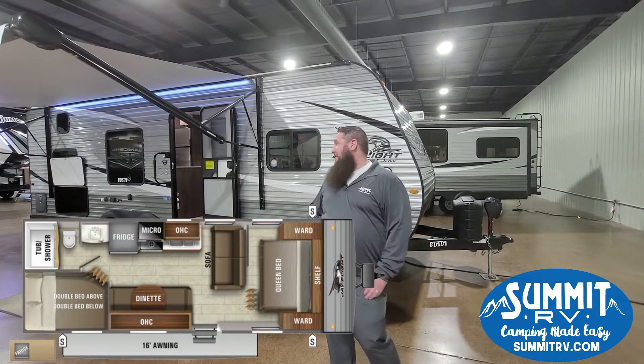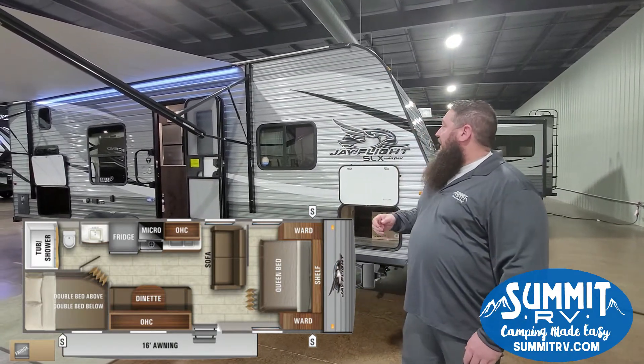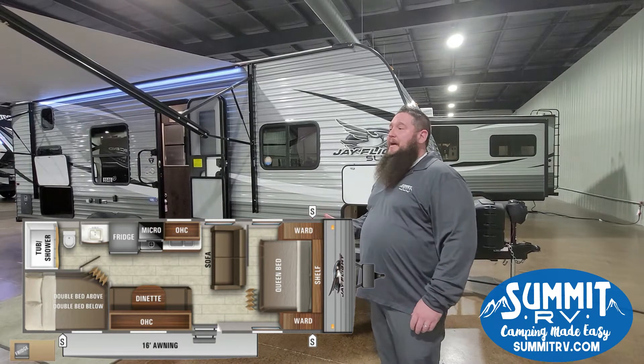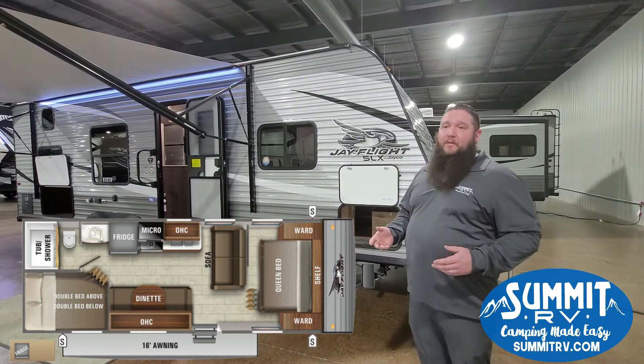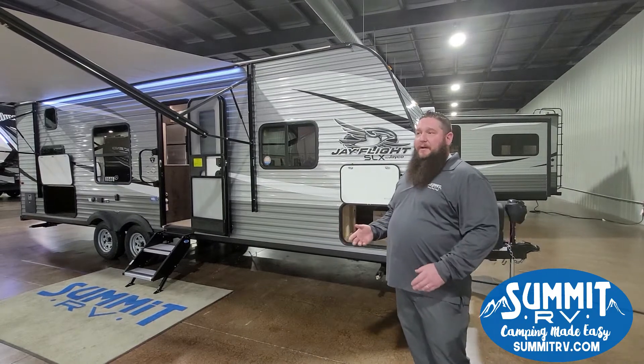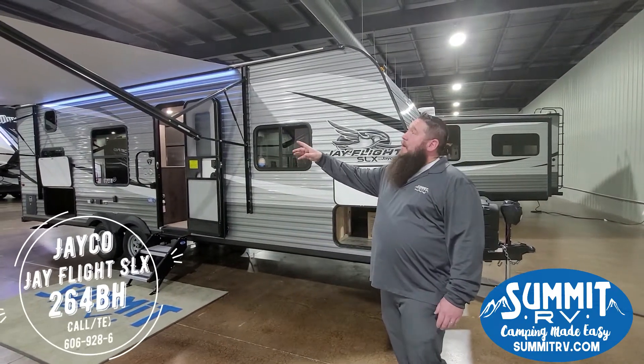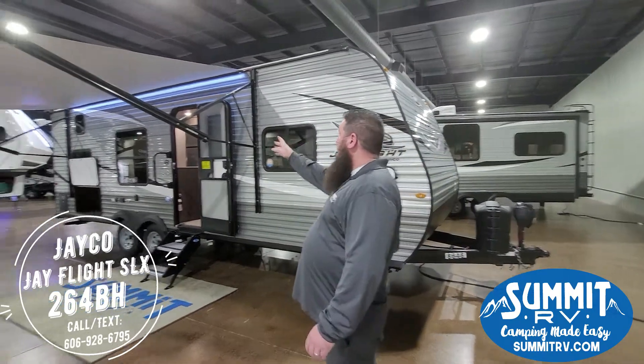Here we have a 2021 Jayco 264BH, 26-foot bunkhouse with no slide. The no-slide keeps it lightweight — you're only looking at around 4,600 pounds, so you can tow it even with a big SUV, which is really nice. You can see the new white awning this year, which is really cool.